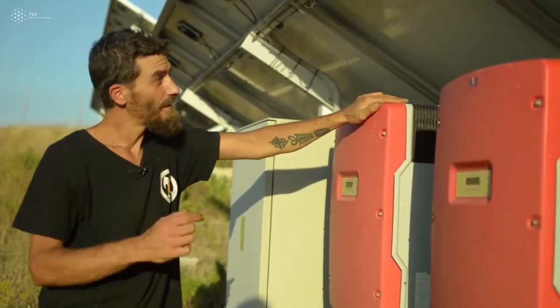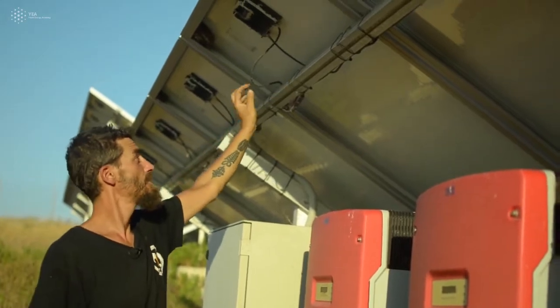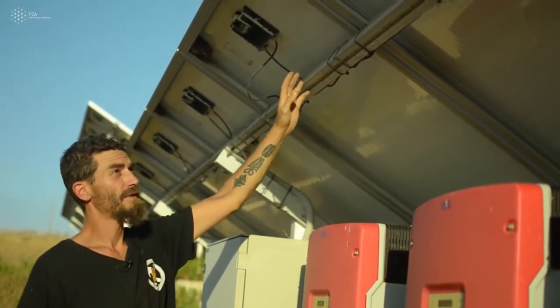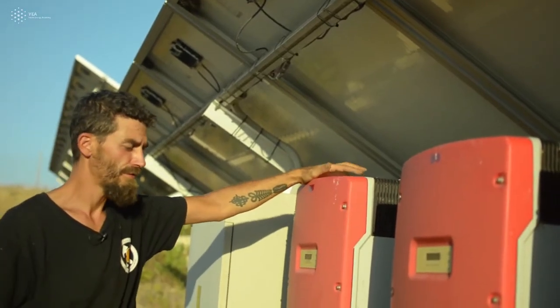Here is the backside of the panels. As you can see, plus and minus cables are coming out and connected in series with each other to make what we call the string — a group of panels.